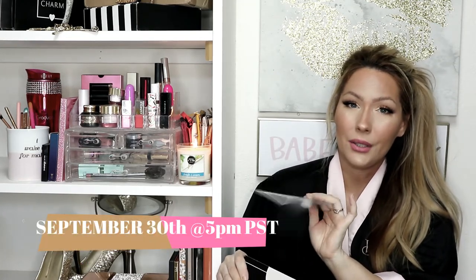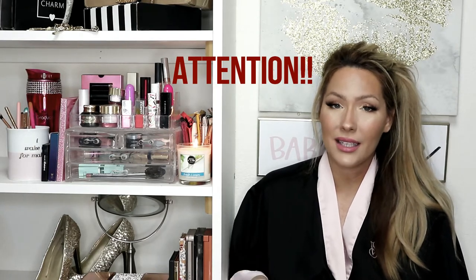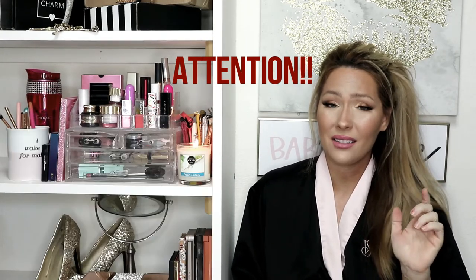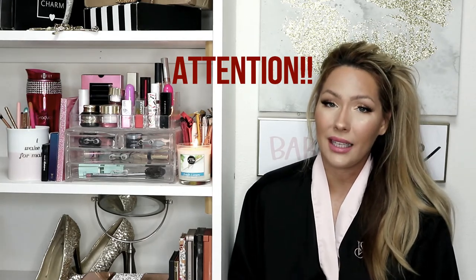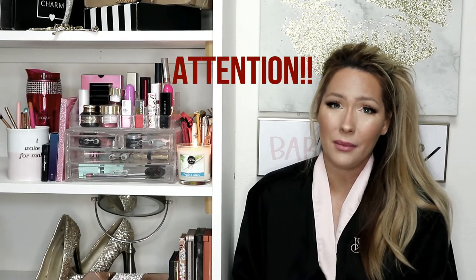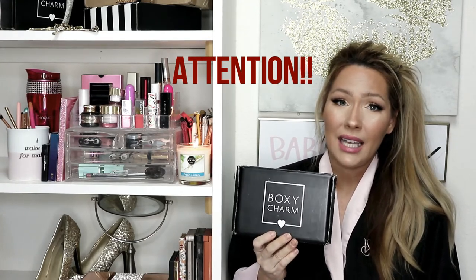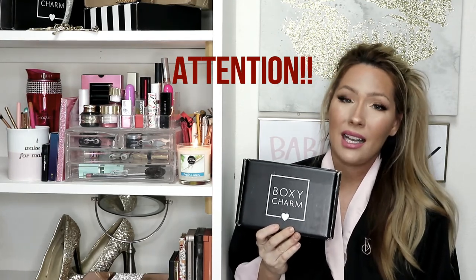This giveaway will end September 30th at 5 p.m. Pacific Standard Time. I also want to add — last month I gave away four products total and only two people came forward to claim their prizes. One prize was a full Becca Hydra Mist setting powder, which was expensive, and she never came forward. I say you have two weeks to claim your prize. So if you are serious about entering this giveaway, please think about it. Make sure you're subscribed because I do a video at the end of the month announcing all winners. If you're not serious, please allow somebody else to win.